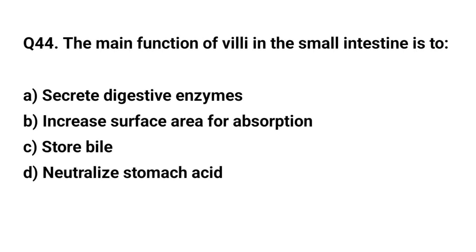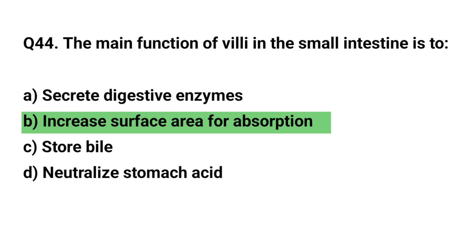Q. The main function of villi in the small intestine is? The right answer is B. Increase surface area for absorption.